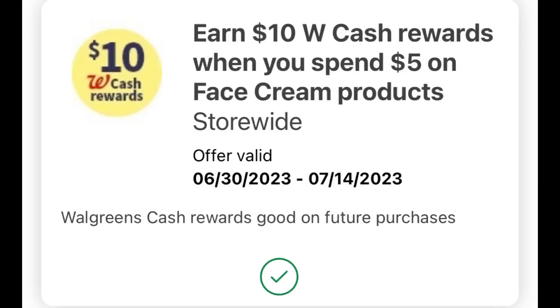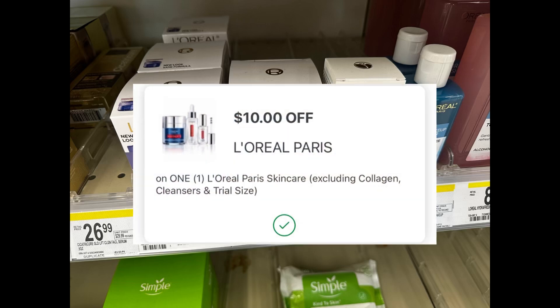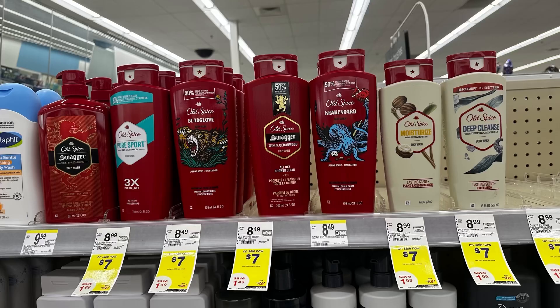For my last transaction, there's a spend $5 get $10 Walgreens Cash deal on face cream products. I'll grab one L'Oreal Eye Defense at $18.99 regular price. We have a $10 digital coupon, and I'm using the 20% discount which deducts $3.80, dropping it to $15.19. Less the $10 digital coupon, I pay $5.19, then receive $10 Walgreens Cash — making the L'Oreal completely free and a $4.81 money maker.